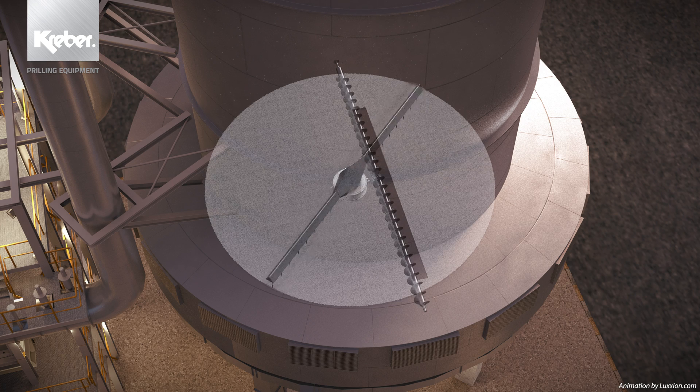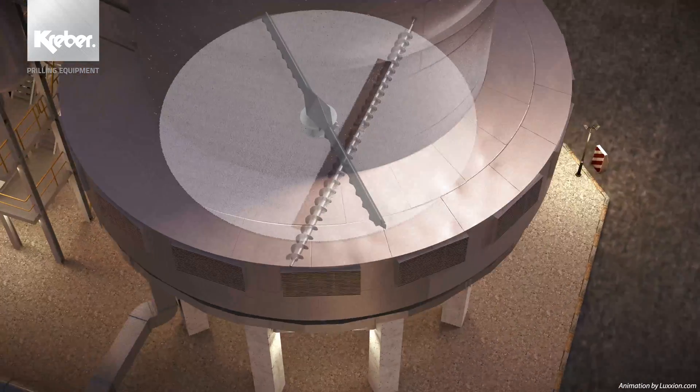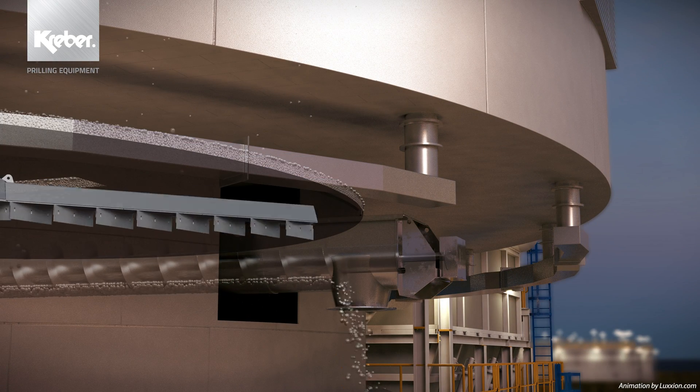Kraber prilling machines are suitable for prilling urea, bisphenol A, ammonium nitrate, ammonium nitrophosphate, calcium ammonium nitrate, nitrophosphates and sodium hydroxide. Other applications are feasible and can be discussed.